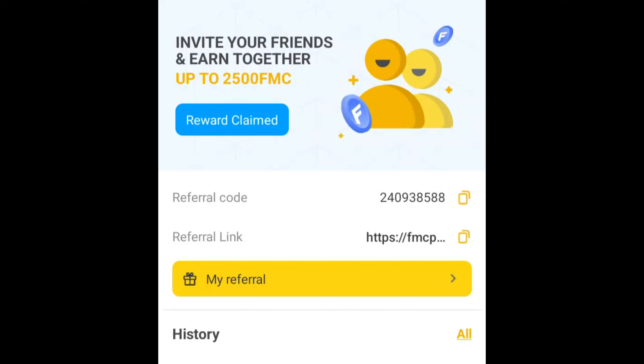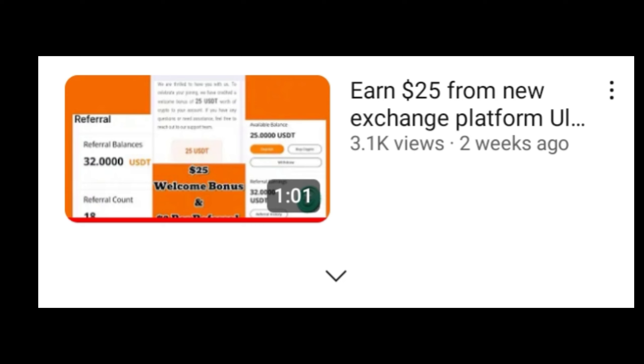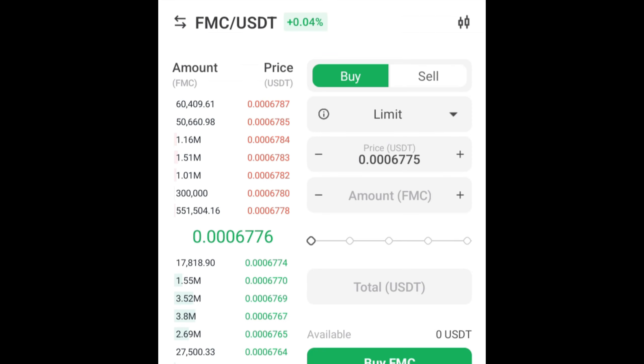Guys are making money just by signing up on new exchange platforms — and I'm talking about exchange platforms such as Binance. Last week I made a video about how you can earn about $25 just by signing up on a new exchange platform. If you haven't watched that video, please make sure to watch it.